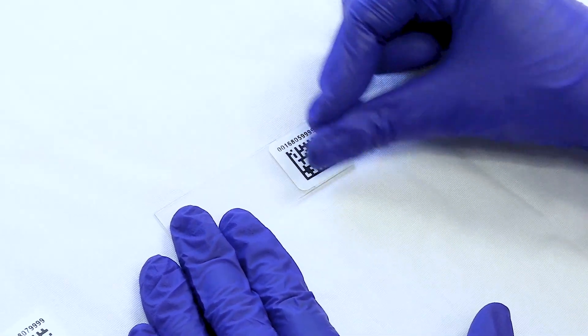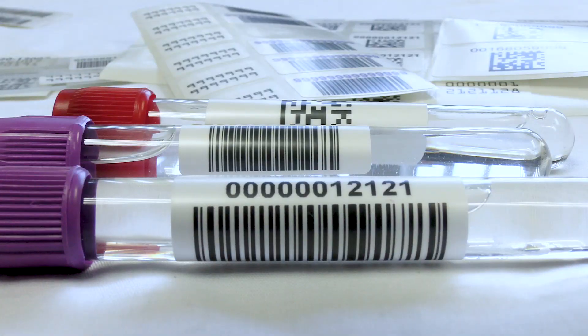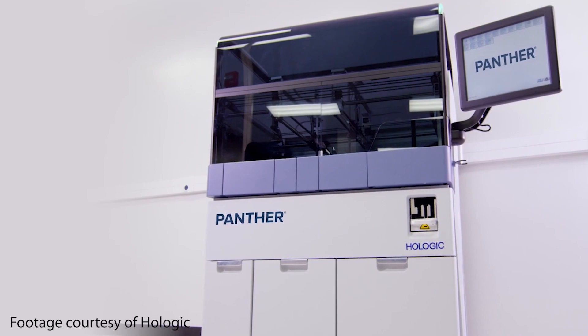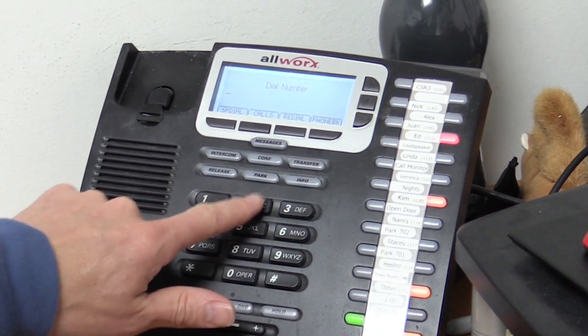Electronic Imaging Materials went through Hologic's comprehensive qualification process. You can rest easy knowing the lab labels you get from EIM will work with your Hologic machine. The label experts are standing by to take your order. Get in touch with us today.